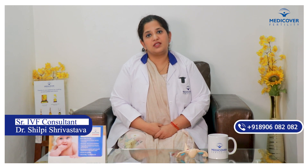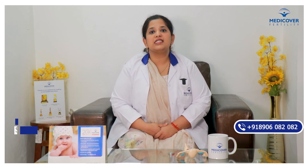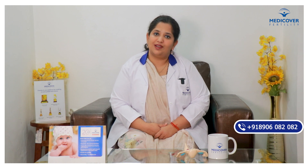Hello everybody, I'm Dr. Shilpish Shivastav, IBS Specialist, working as Senior Consultant with MediCover Fertility, Dwaraka Branch.